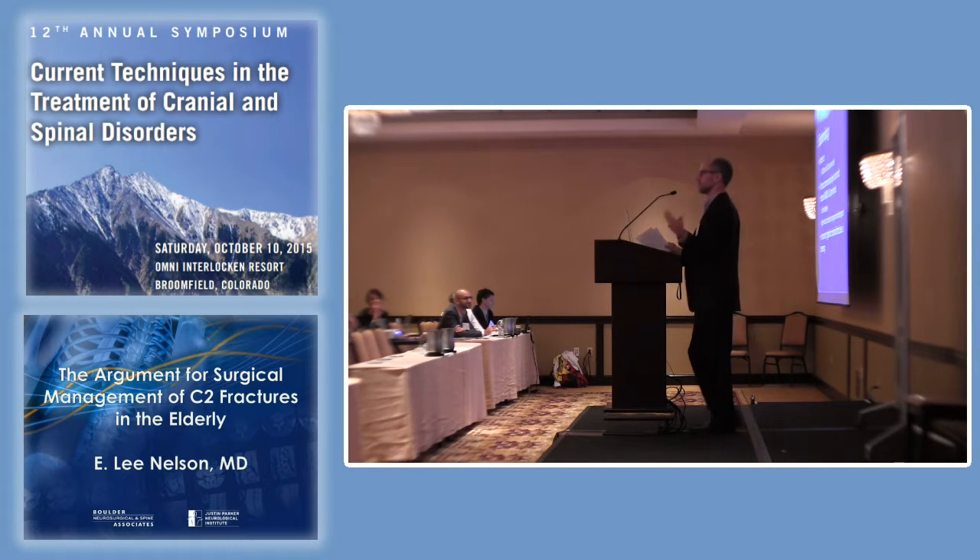This is a ubiquitous problem for us as neurosurgeons because people fall and break their neck all the time. We're on call all the time, and it just so happens that the person most likely to fall and break their neck is the old person. The fracture we see in old people is a C2 fracture, and we can never figure out what to do about its management. It's always a matter of debate, something incredibly common and germane to our lives as neurosurgeons and the lives of our patients.